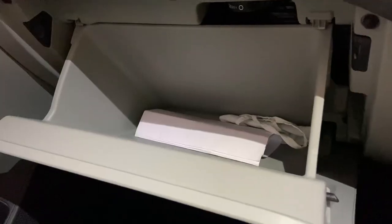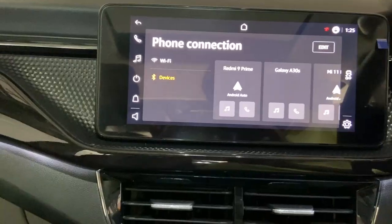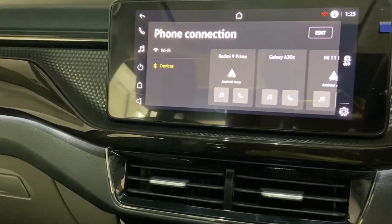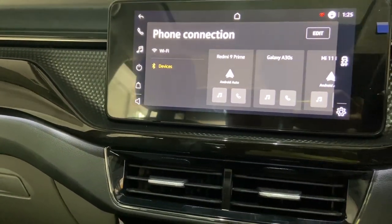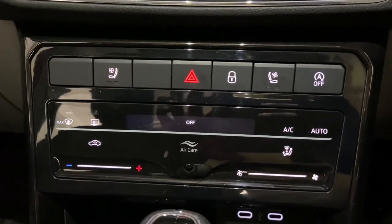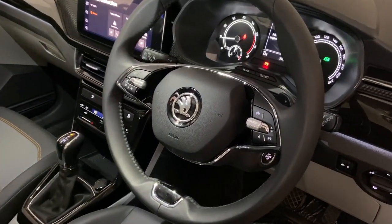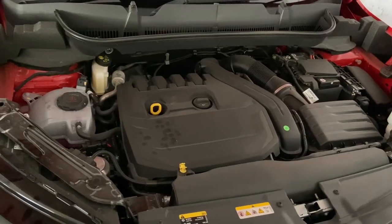The dashboard features a cooled glove box, and a sunroof is present. The infotainment system is a 25.5 cm display with Apple CarPlay and Android Auto, along with a navigation system. The central console is completely black with hazard lights. A new two-spoke steering wheel with silver chrome accents is present, and the instrument cluster is an analog type.